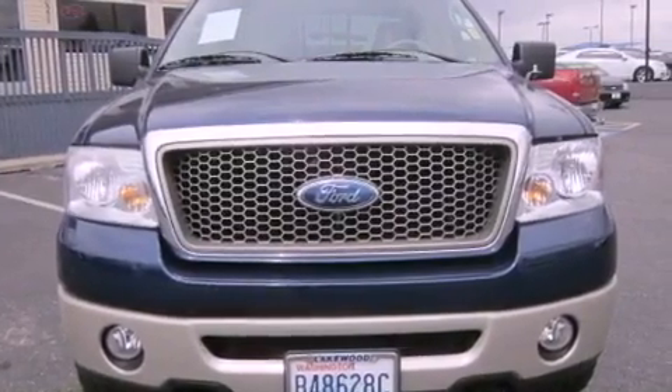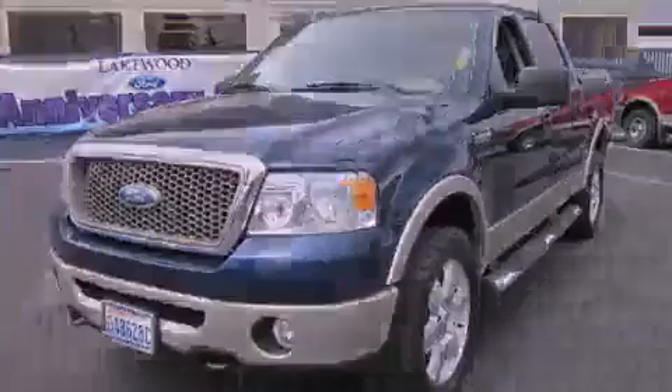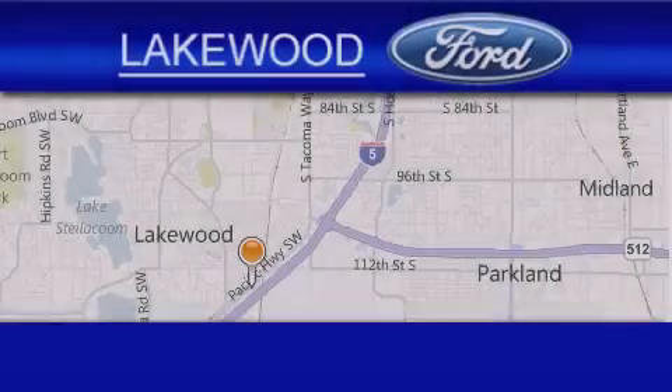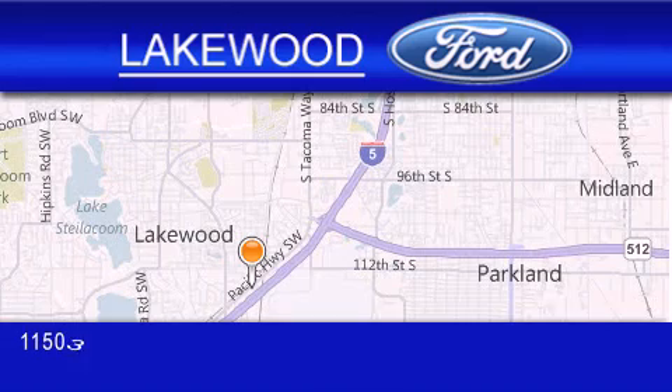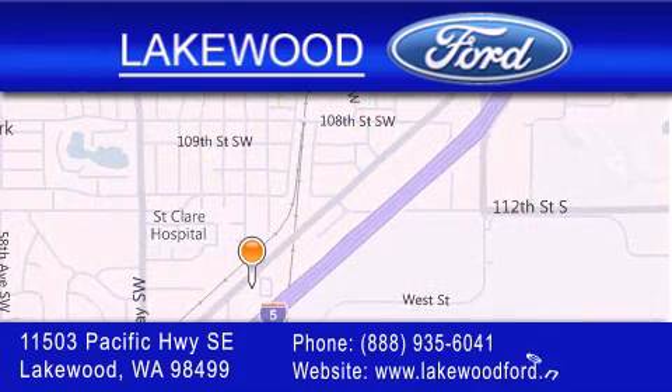This automobile won't last long at this price. Call and arrange a test drive now. Lakewood Ford is located at 11503 Pacific Highway Southeast in Lakewood. Our goal is to exceed all of your expectations to ensure that you'll return for future visits.